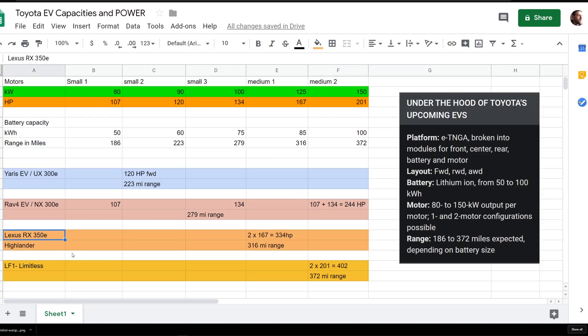Down here would be the Highlander and Lexus RX range of vehicles. Toyota being conservative, they could put smaller motors in the Highlander. For the RX it would make a lot of sense to put two of the entry-level medium motors, equaling about 334 horsepower and giving a 316-mile range. They could also put in a bigger battery for a 372-mile range. It's very exciting to get into this new wave of EV plug-and-play Lego building — and it'll be so much easier to explain to customers as a salesperson.